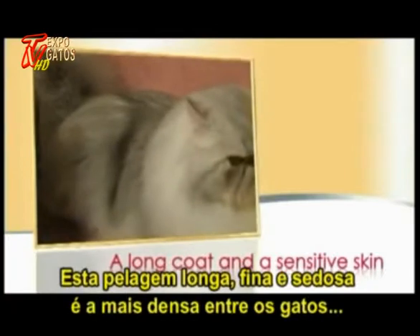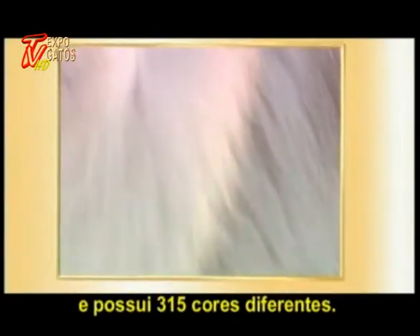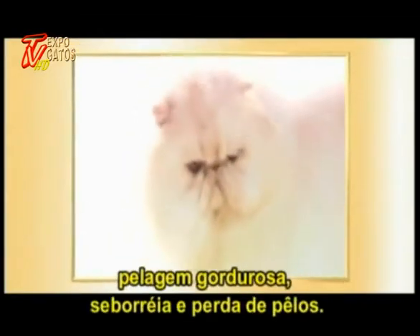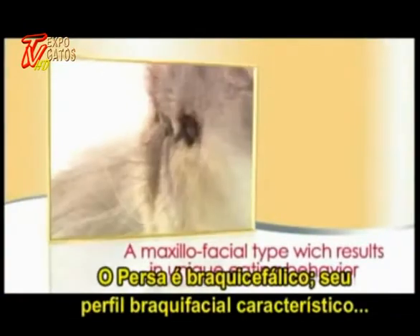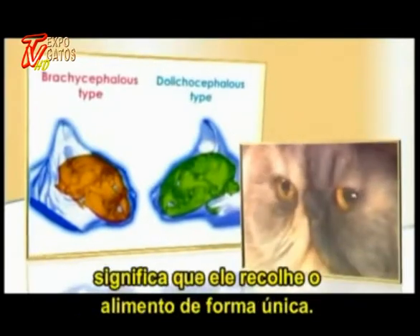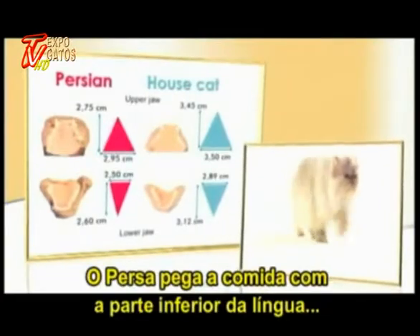This long, fine, and silky coat is the densest of any cat, and there are 315 different colors. The commonest skin problems seen in the breed are a greasy coat, scurf, and hair loss. The Persian is brachycephalic — its very individual maxillofacial profile means it picks up its food in a unique way.